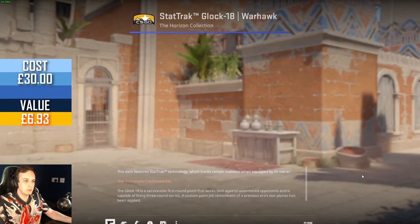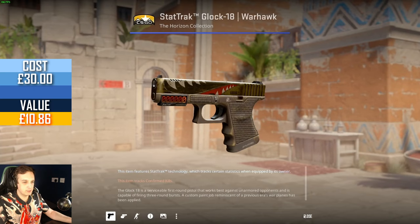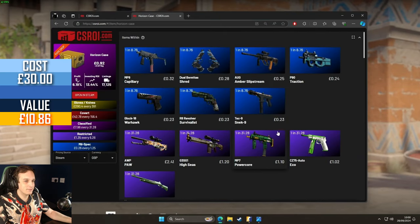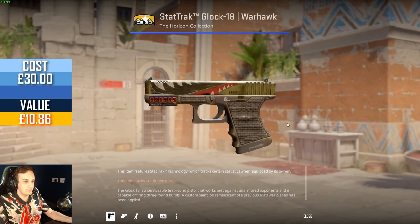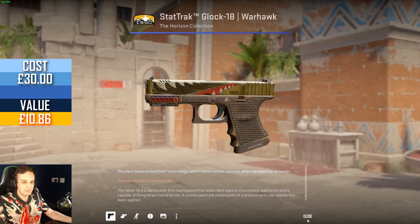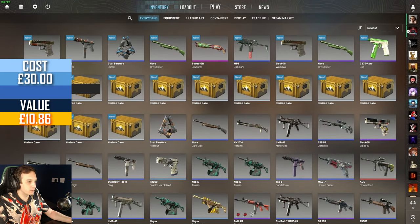Nice — Star Trek Warhawk, factory new as well. That's clean. How much is it? Star Trek Warhawk factory new... hey, four pounds! Holy moly. There you go — we actually made a profit on this one. Solid. That will do for a nice giveaway as well I think — it's a lovely playskin.